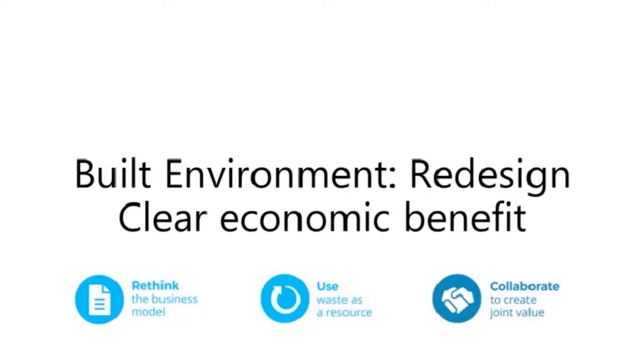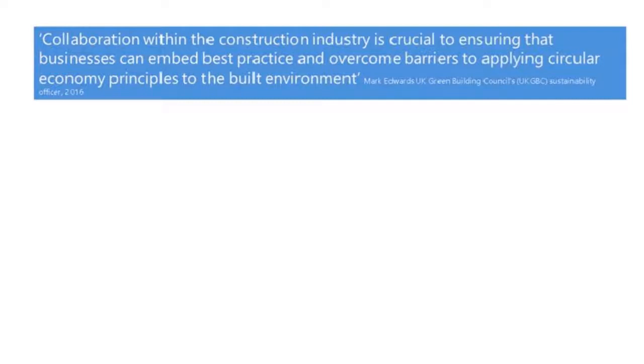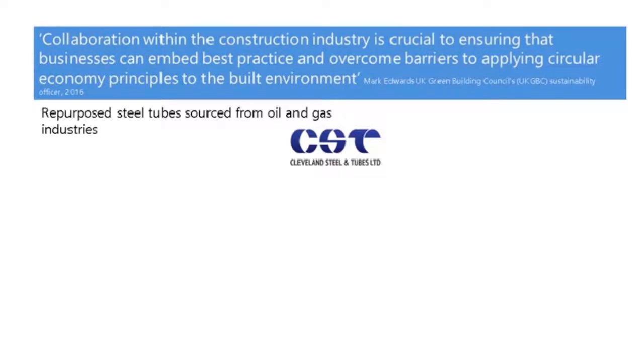Now I'm going to go through three case studies. The first is in the built environment, looking at how we can redesign for clear economic benefits — how a business has been able to rethink the business model, use waste as a resource, and collaborate to create great value. Mark Edwards, the UK's Green Building Council sustainability officer, said that collaboration within the construction industry is crucial to ensuring businesses can embed best practice and overcome barriers to applying circular economy principles.